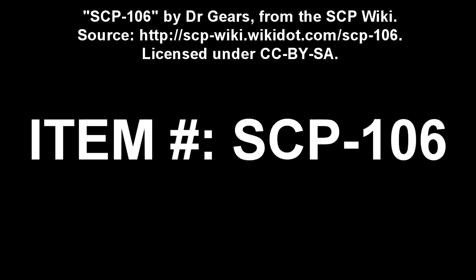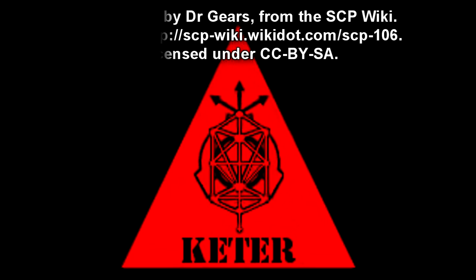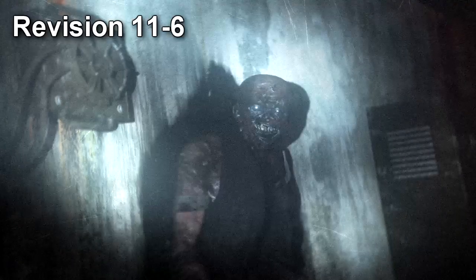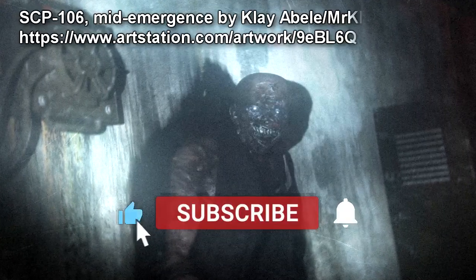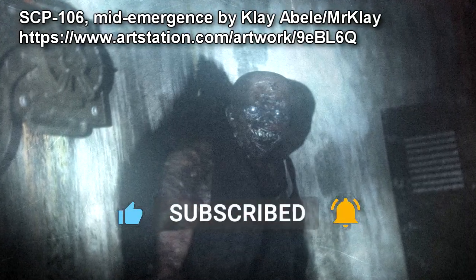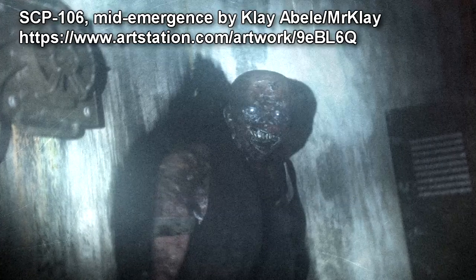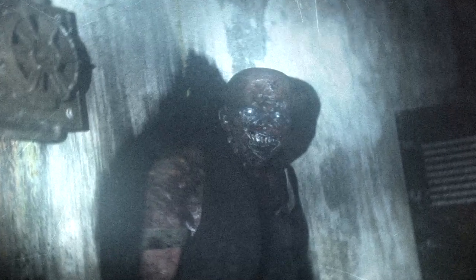SCP-106. Item Number: SCP-106. Object Class: Keter. Special Containment Procedures, Revision 11-6. No physical interaction with SCP-106 is allowed at any time. All physical interaction must be approved by no less than a two-thirds vote from O5 Command, and may only extend to testing situations.